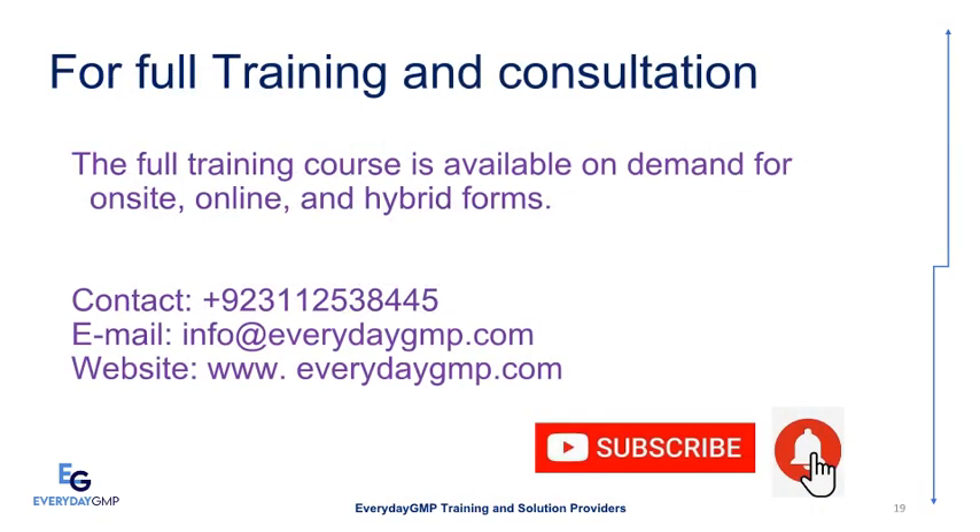Full training courses are available on demand in on-site, online, and hybrid formats. We offer a variety of training packages in a range of subject areas and can offer blended learning opportunities to best meet your needs. If you would like a consultation to see how we can assist you, please contact us. Please subscribe to the channel to get more videos. Contact: +92 311 253 8445. Email: info@everydaygmp.com. Website: www.everydaygmp.com.